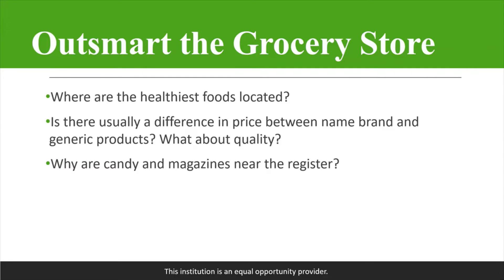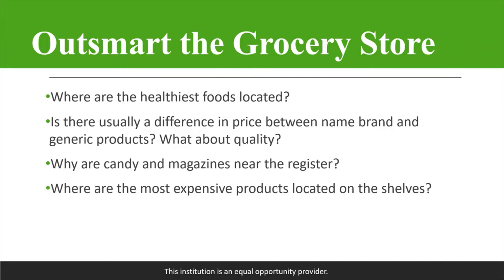Why are candy and magazines near the register? They put them there because you're just about to check out — you're more likely to make an impulse purchase and reach for some candy or some magazines before you check out. Where are the most expensive products located on the shelves? Usually they're going to put those eye level with you, so that way you see them quickly and are more likely to purchase them.